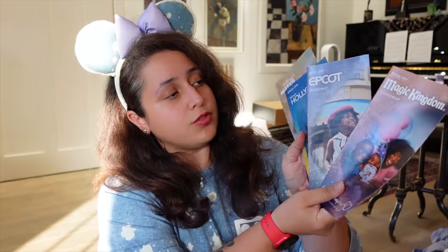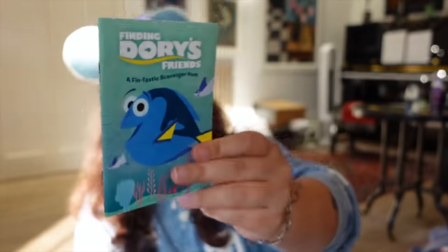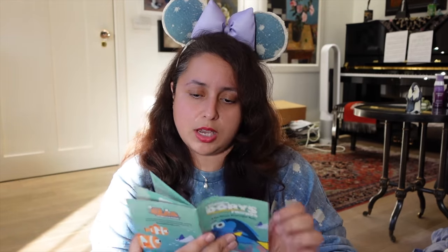Disney World still does paper maps, so I picked up some from different parks — nice to keep from different years. It was also the Flower and Garden Festival, so I got the Epcot International Flower and Garden Festival 2023 festival passport with info on all the food booths. I didn't get to do too much of the festival, but I tried some snacks and met the butterflies. I also picked up a Finding Dory Friends scavenger hunt — I didn't do it, but it's a cute souvenir with stickers inside.